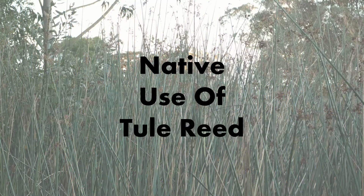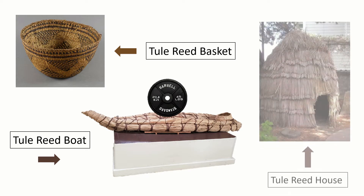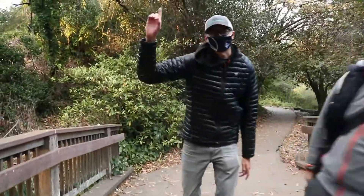Native people of California use Tule Reed in their everyday life. Some examples include basket weaving and boat building. Tule Reed boats can hold hundreds of pounds, meaning boats made from this plant can support the weight of a couple of people at a time. Tule Reed is even used to make some houses. Hard fact!